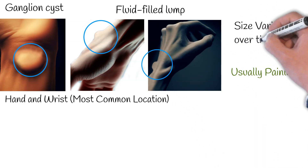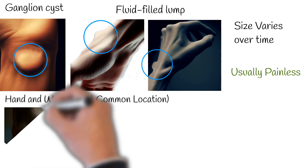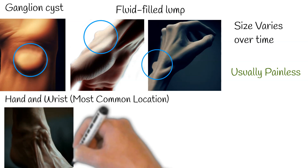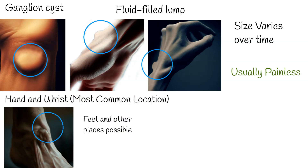Most ganglion cysts will resolve on their own within a few years. Most frequently, a ganglion cyst appears on the back of the wrist. Yet it can also be found on the palm side of the wrist, on the hand, or even sometimes on the foot.